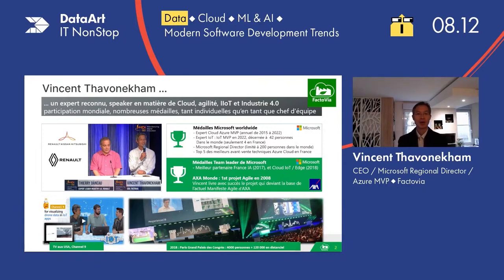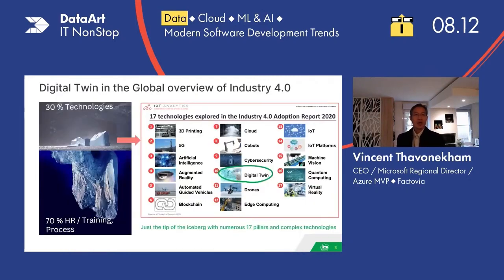We're talking about the cloud, IoT, and also I do provide some keynotes. First of all, what is a digital twin and where does that fit into the global overview of industry 4.0?